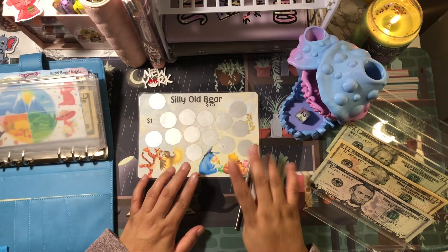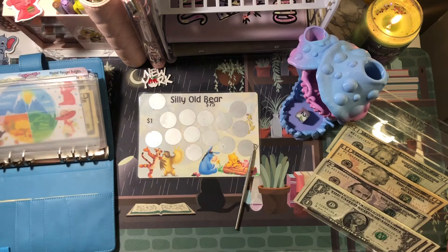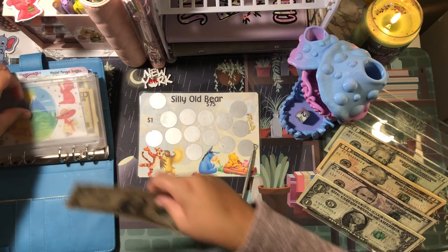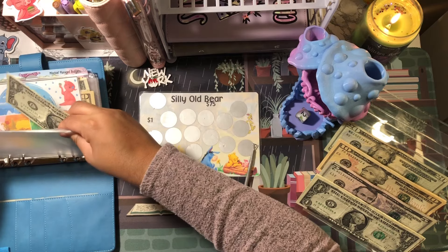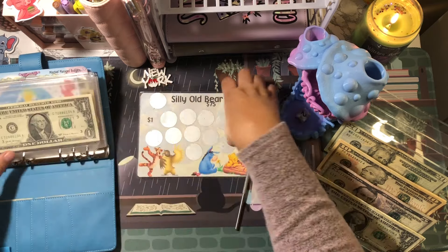That's a dollar. I don't have change so let me make some change real quick. I was able to get change for five, so I'm going to cash stuff this with one dollar. I'm going to do just one at a time, only because I want to see if I can get through all of these today.